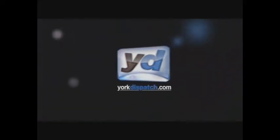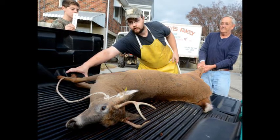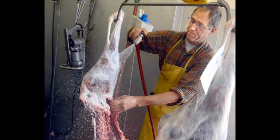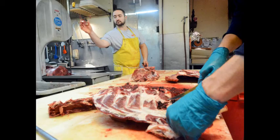Every year we roughly process over 1,000 deer that come in a carcass form like this. My job is to take the hide off and then split it in half, and then we make sure it's cleaned up as best we can at this end. Then it goes from this end into the refrigerator to cool down and gets the meat nice and set up so it can be made into nice steaks.